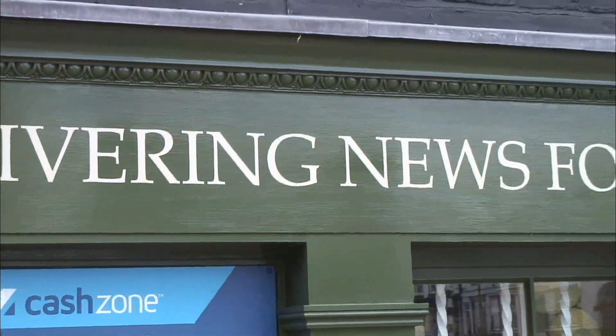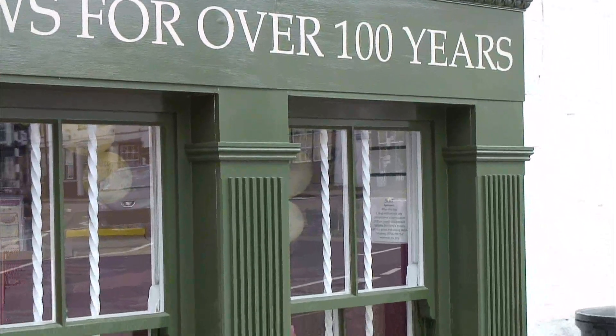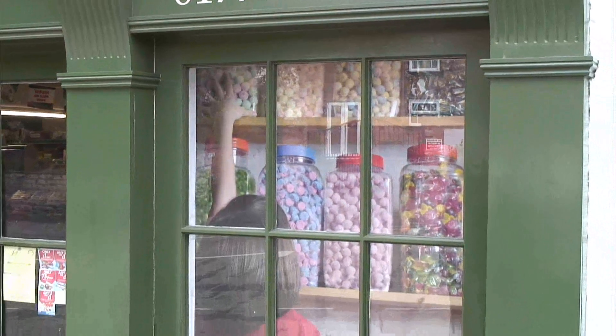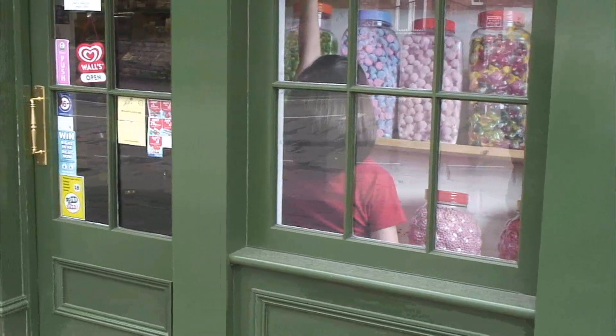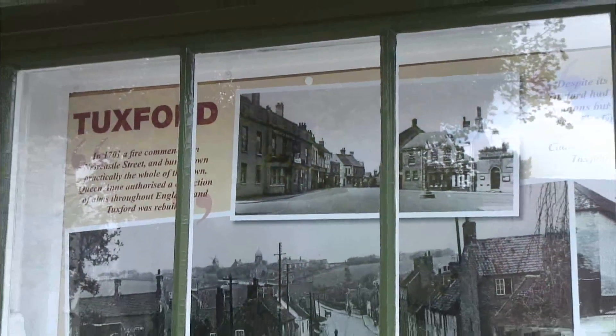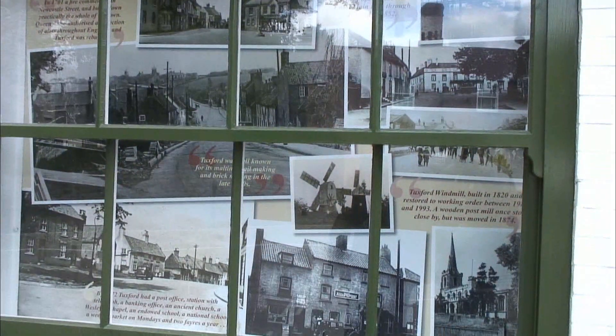Immediately over the road from the butter market is G&D Halls, a newsagent, and they've been delivering news here for over 100 years. Because this shop is immediately opposite the butter market, it's got quite a history. In one of the windows there's some of the history — for example, in 1701 there was a fire that started in Newcastle Street and burned down practically the whole of the town, and Queen Anne authorised a collection throughout the whole of England to rebuild Tuxford. It was also well known for its malting and making beer and brick making, and later with the coal mines the railway became significant.